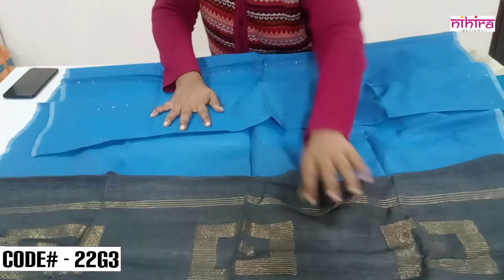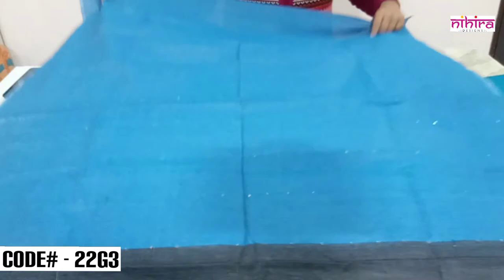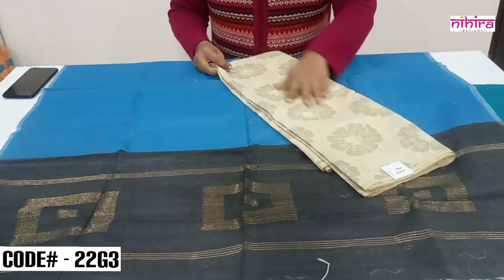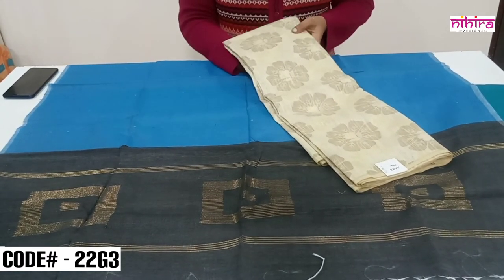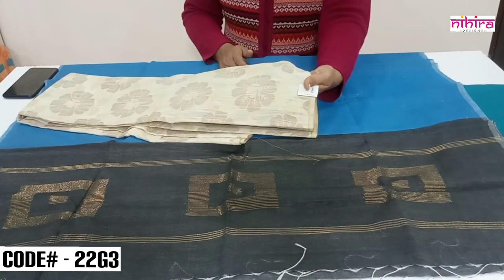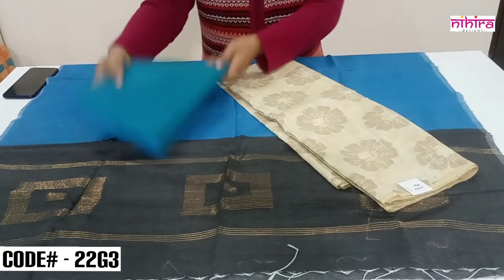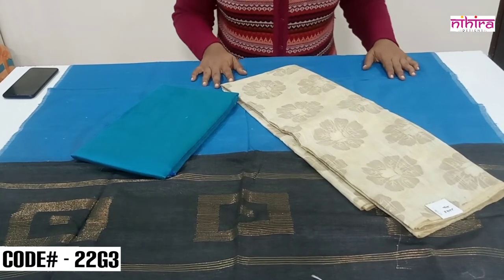The dupatta is 2.5 meters length and 36 inches width. The Banarasi top is very soft — you can wear it without lining, but with lining it looks very elegant. It's not transparent at all. This is the top in beige color with silver and peacock blue tones. The price after discount is ₹1200 with free shipping throughout India.